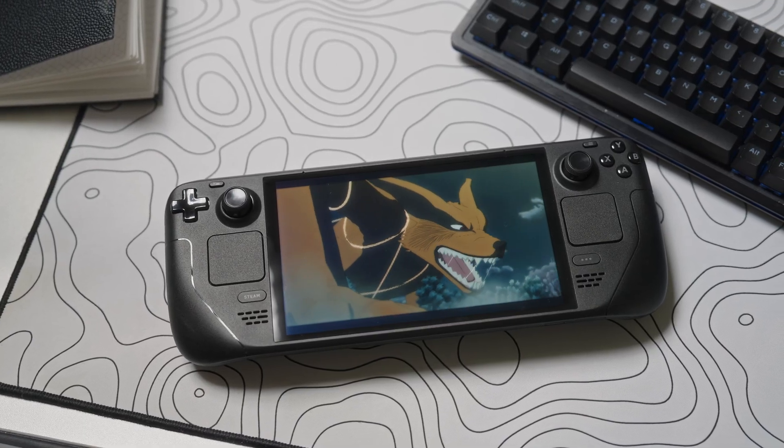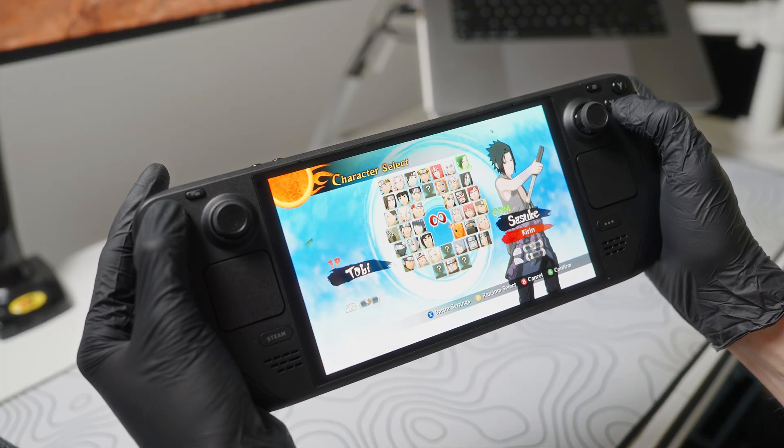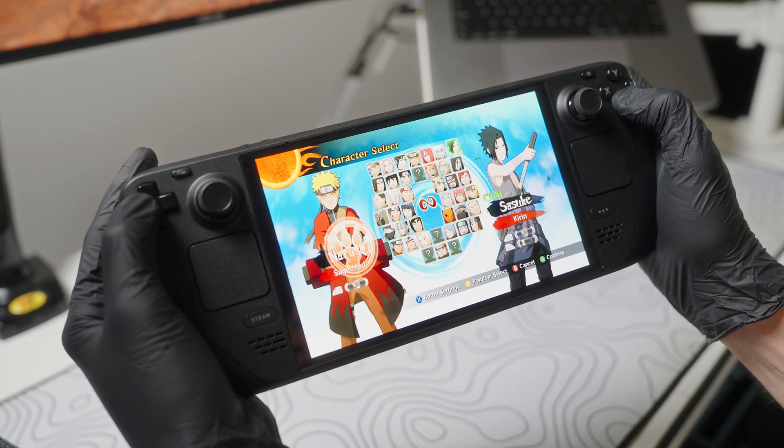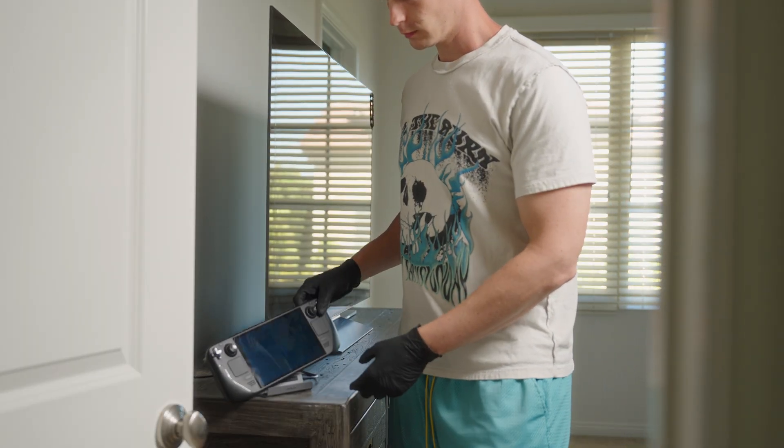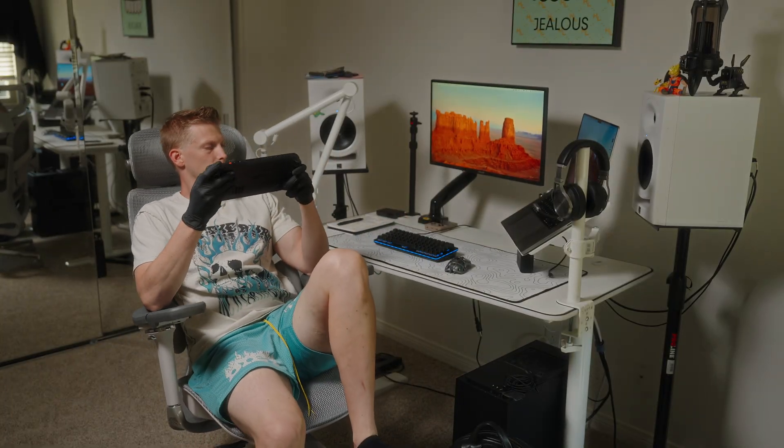If you want to play online, good luck. Remember the Linux OS? Well, Easy Anti-Cheat doesn't allow some games to work online. In order for Easy Anti-Cheat to work, the game developer has to ensure it works on Linux. When you think about it, why would these companies be incentivized to support Linux? The whole point of me getting a Steam Deck was to not be tethered to my desktop so I could pick up and play anywhere — including online gaming.